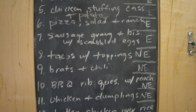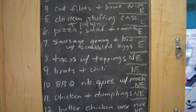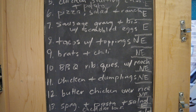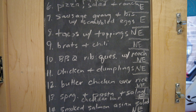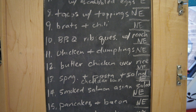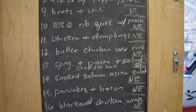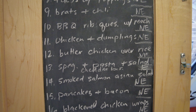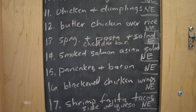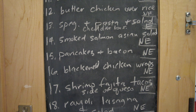We're going to have barbecue rib quesadillas — I made ribs a while back, pulled the meat off the bone, shredded it up, and put some more barbecue sauce with it. I'll put that on a quesadilla with some Swiss cheese and we'll dip it in ranch dressing or barbecue sauce or both. We're going to have chicken and dumplings my mom made, and they were so good I definitely wanted to bring that comfort food from home. And then we're going to have butter chicken over rice. We're going to have spaghetti and pasta and a salad with some Cheddar Bay biscuits. We're going to have a smoked salmon Asian salad with fried wontons and a yummy Asian dressing, and some pancakes and bacon with a raspberry pancake sauce. We're going to have blackened chicken wraps with lettuce and ranch dressing.